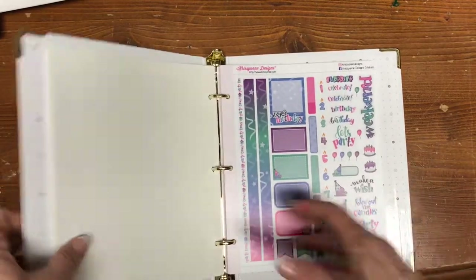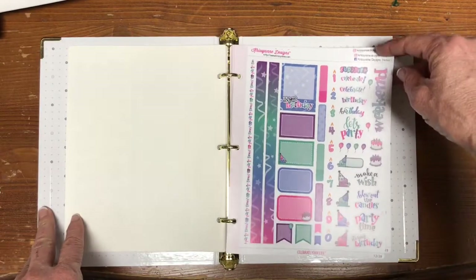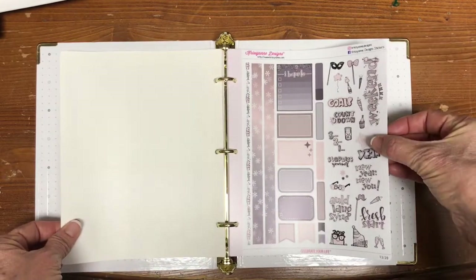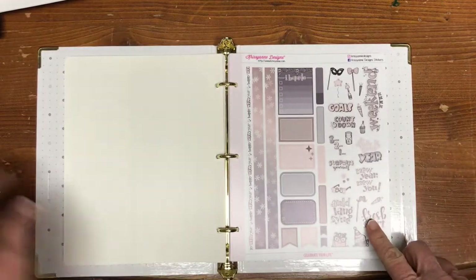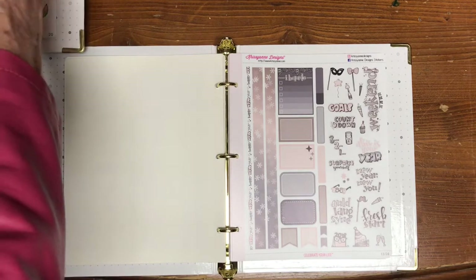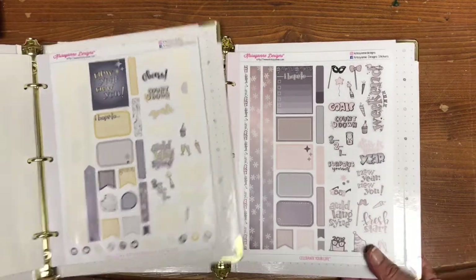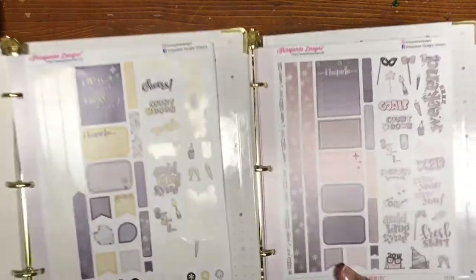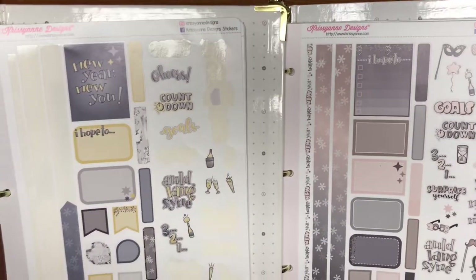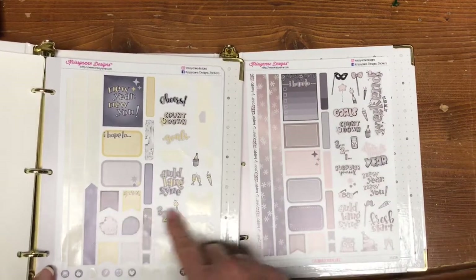These binders are so cool because they open and close so easily. This is a birthday-themed sheet and here's New Year's. Overall, the colors in this new one are a lot more subtle than in the last one — let me do a comparison. The new one is more like a peach and gray whereas the previous one was yellow and gray.